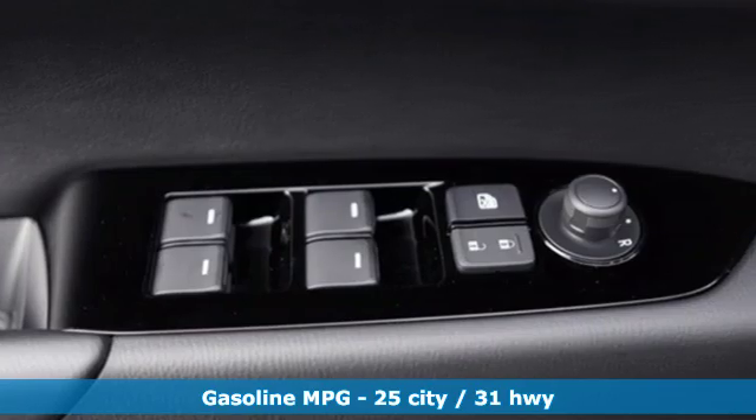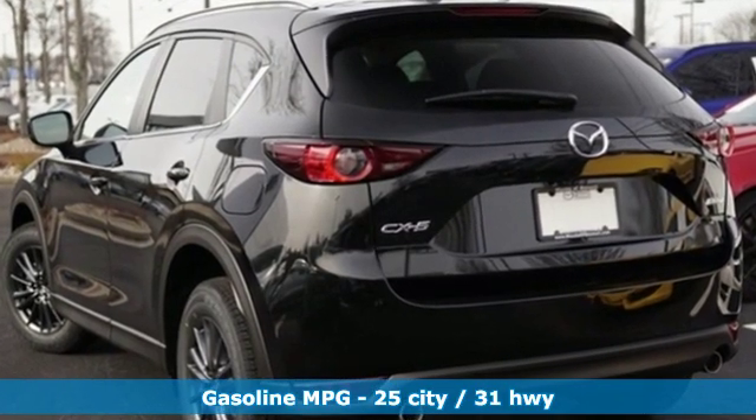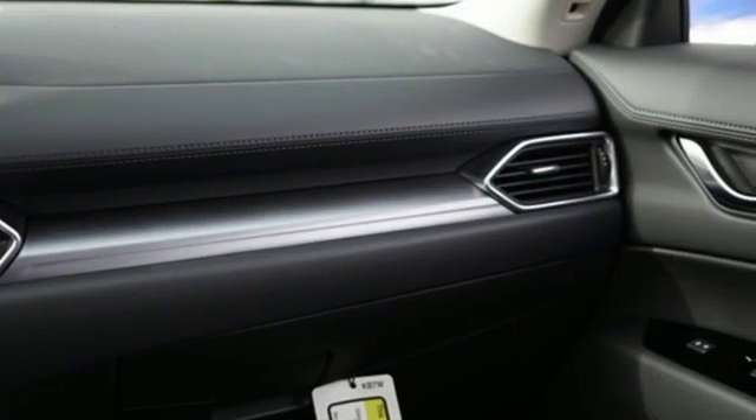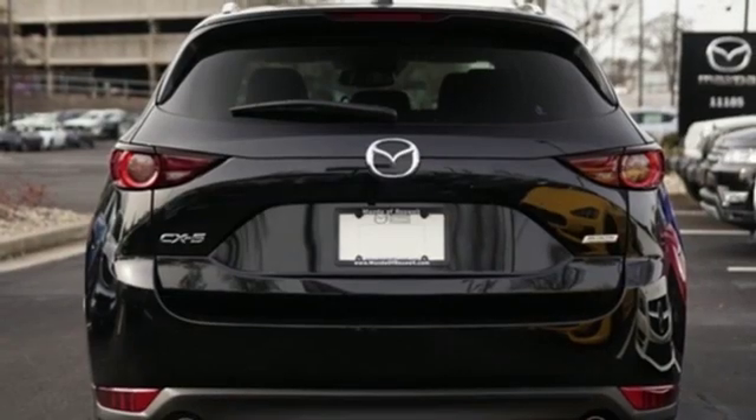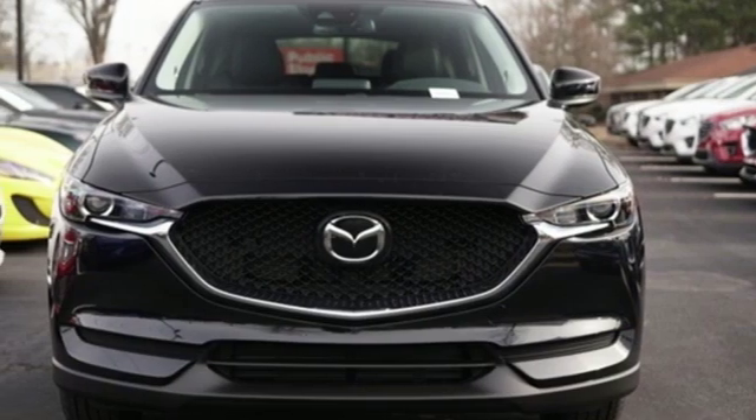Inline four-cylinder engine, dual zone climate control, streaming audio, front heated sports seats, doors and push-button start proximity key, external memory control, aluminum wheels, wireless phone connectivity, and automatic transmission.